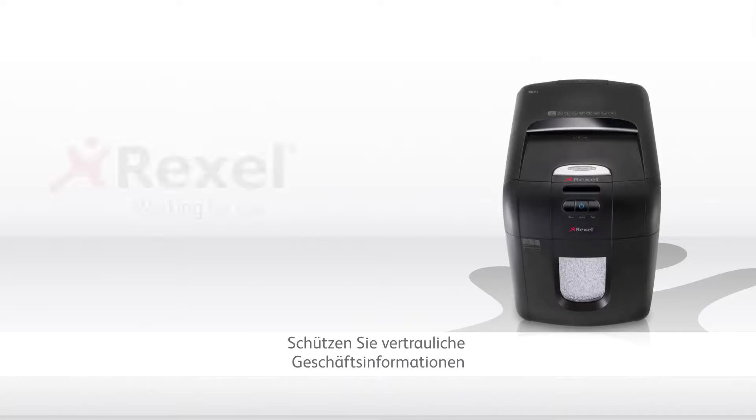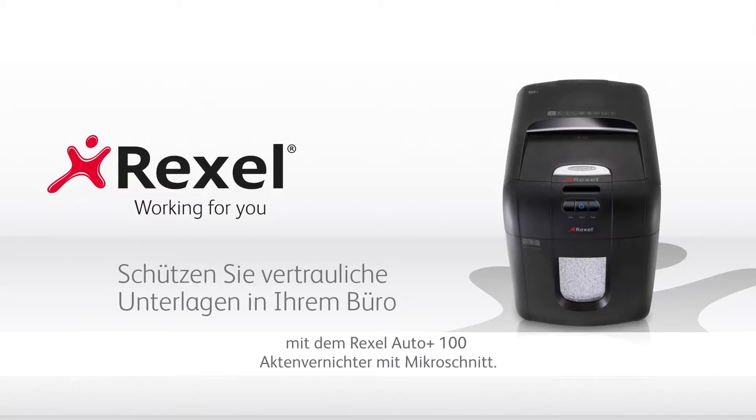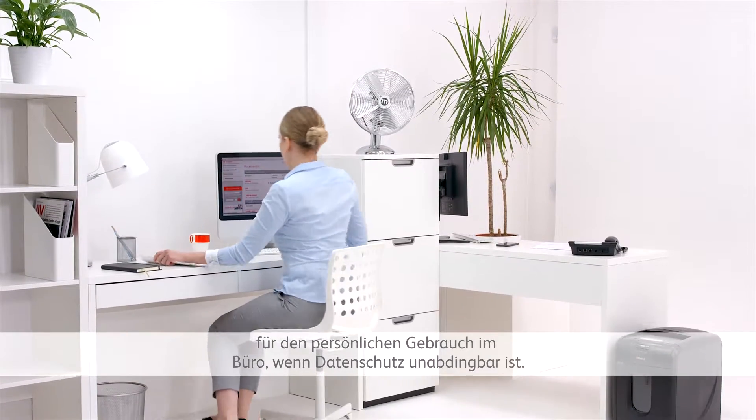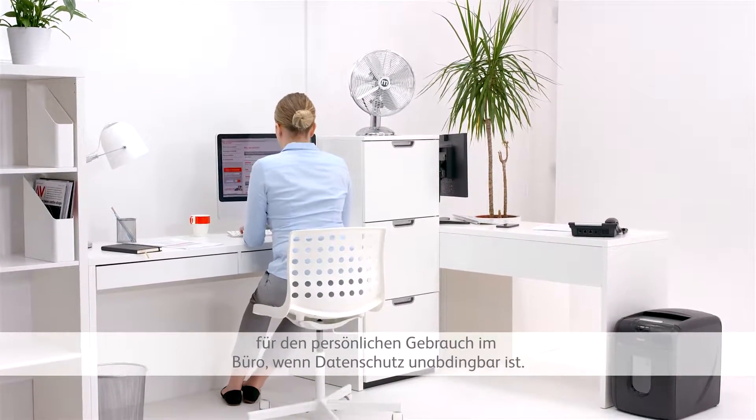Keep business confidential information safe with the Rexall Autoplus 100 microcut shredder. This high-security auto-feed shredder is ideal for personal use in the office when confidentiality is paramount.